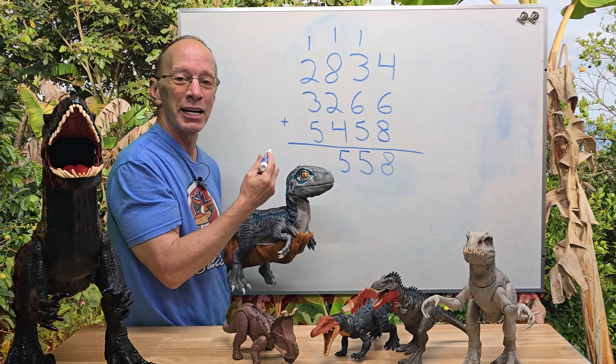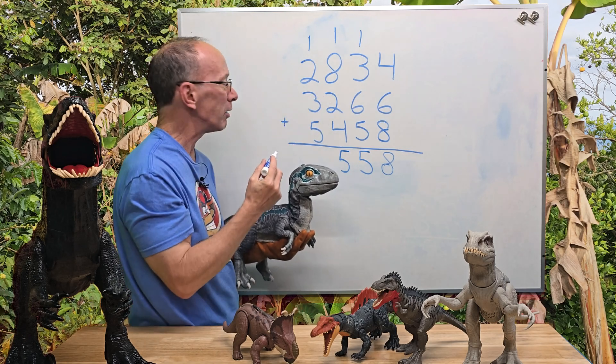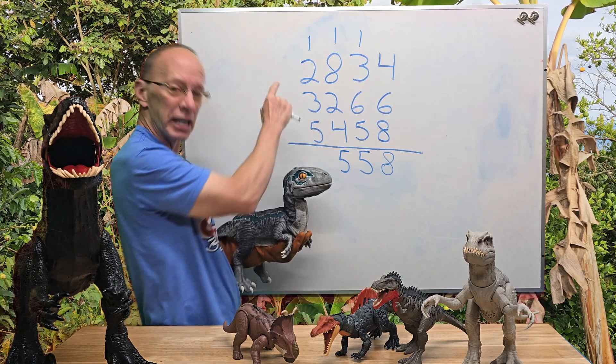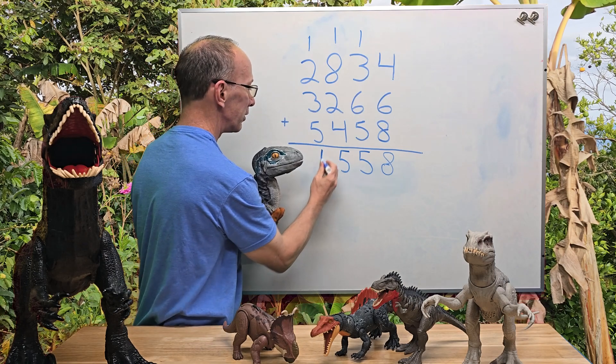Now I'm working with the thousands — I just got done finishing working with the hundreds. Let's see if I can make a 10 out of there. There's 5, 6, 7, 8, 9, 10 — plus the 1 would be 11. So I'm going to put 11 right here.